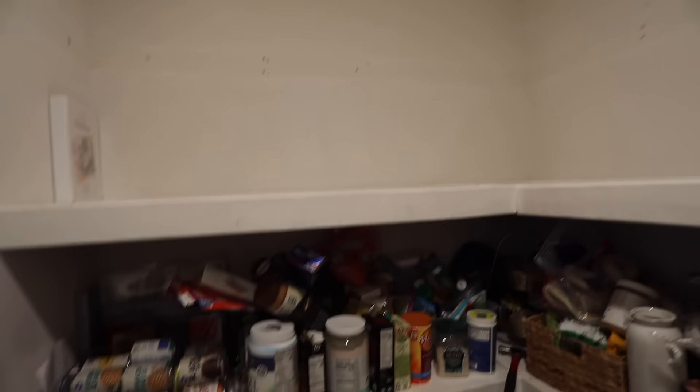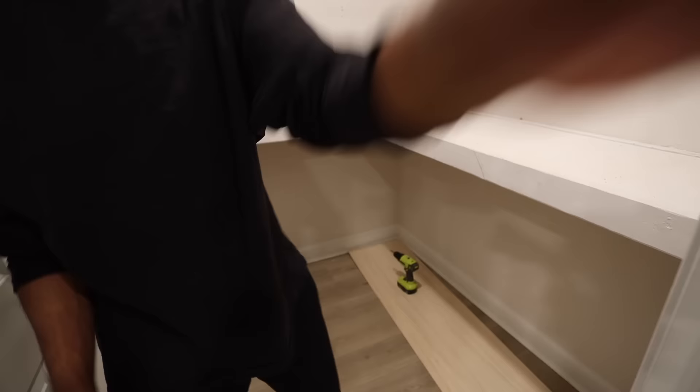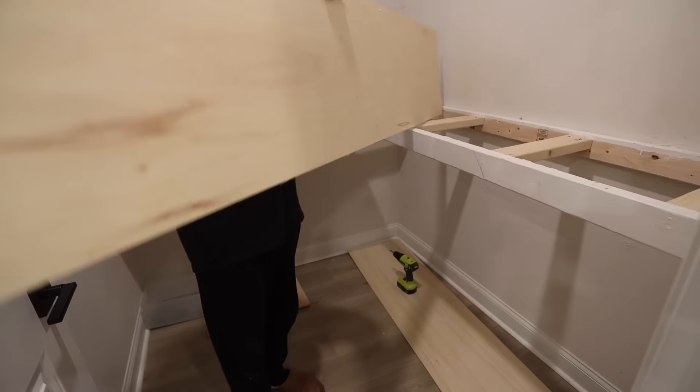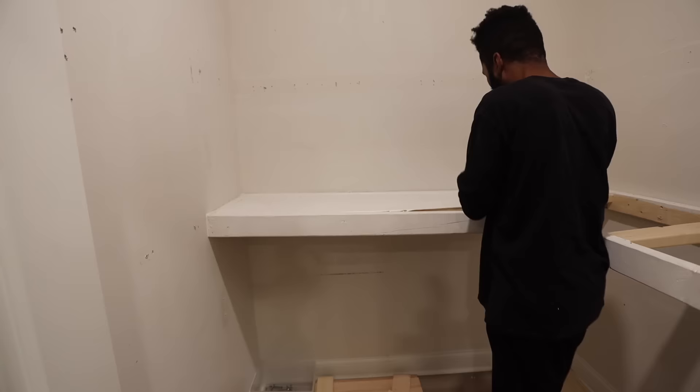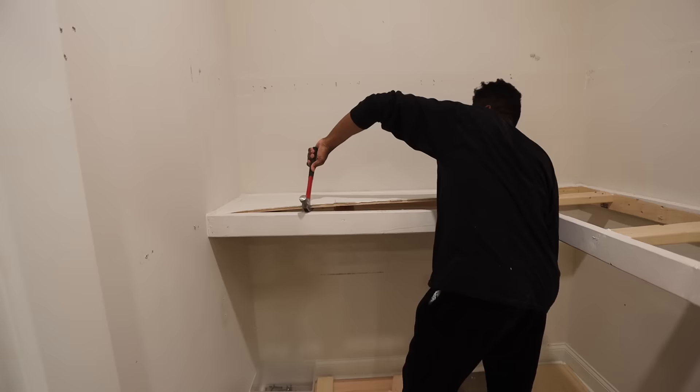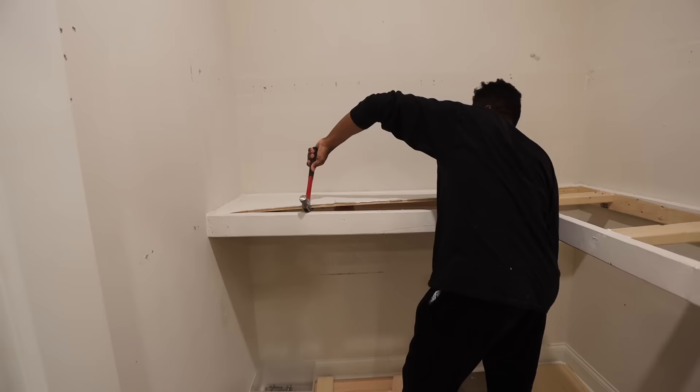We are inside of the pantry right now and we're taking each and every last one of these shelves down because we're going to get new cabinetry installed. I cannot wait — it looks crazy in here right now, but I took off the top one already, it's really easy. I can't wait to get the new stuff in.